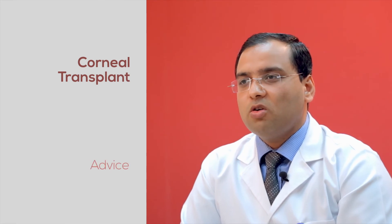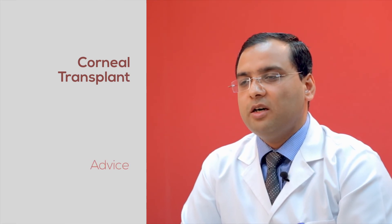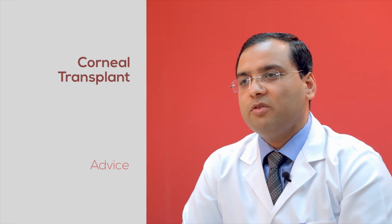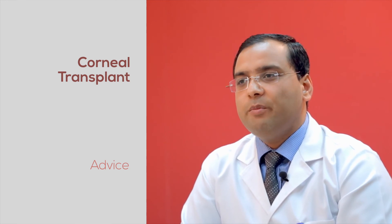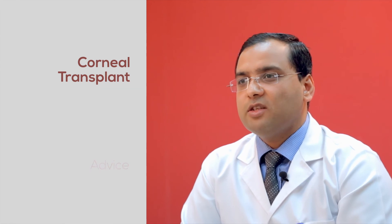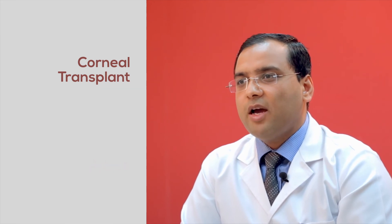Fortunately, there has been good work on corneal transplantation, especially in this part of the world and the developing world, and people know that if there is a problem with the cornea, it can be changed. However, what I would suggest is that if you have been diagnosed with a corneal problem that cannot be treated with medicines and you are seeking advice for corneal transplantation, you should get it done by somebody who is very experienced and has performed multiple corneal transplantations before.